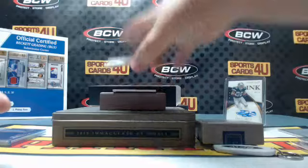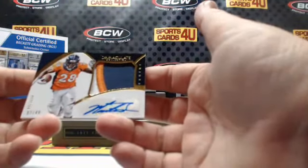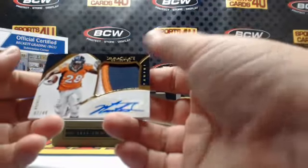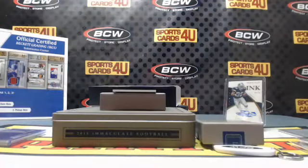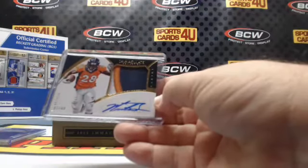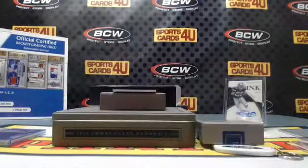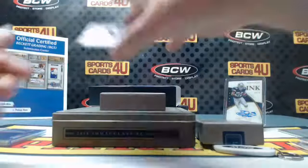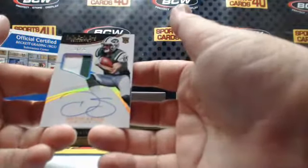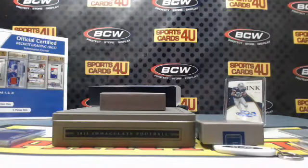2 out of 49 three-color patch autograph for the Denver Broncos: Montee Ball. 16 out of 25 rookie two-color patch autograph Jets: Devin Smith, card number 153.